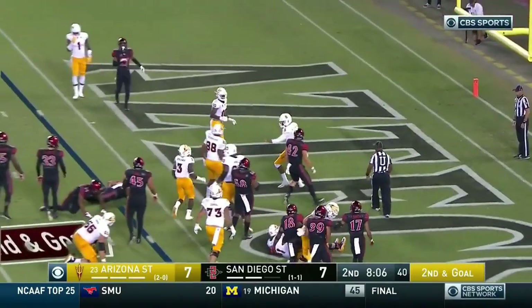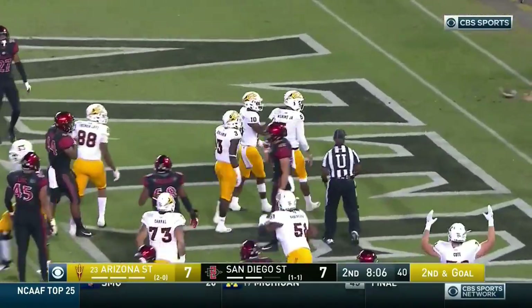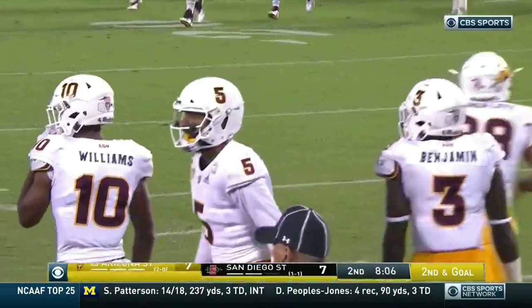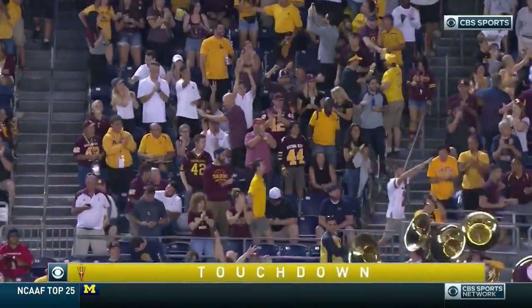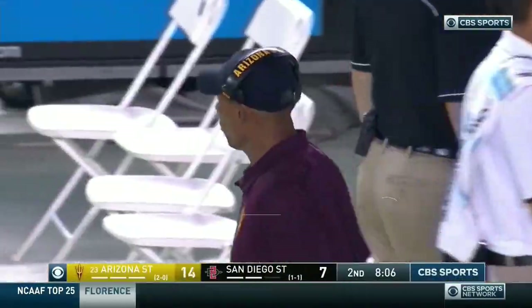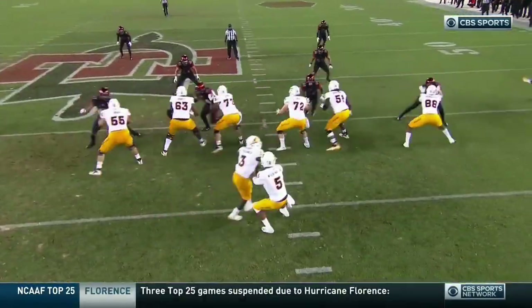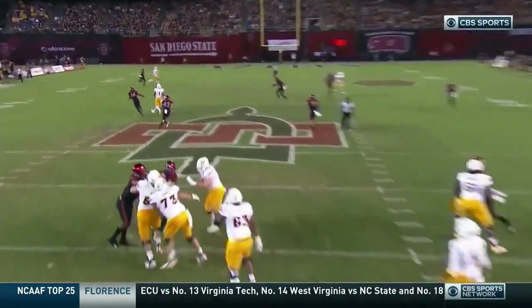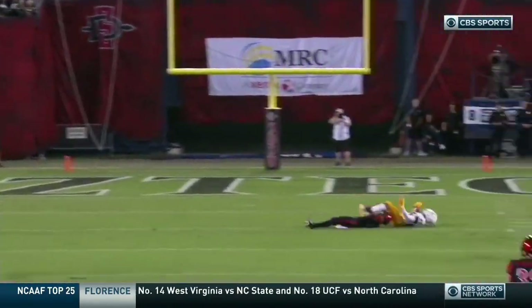Wilkins pulls it, jumps into the end zone — touchdown, Sun Devils! Manny Wilkins takes it himself. A 51-yard pass play sets up the rushing TD for Wilkins. Started off running, took their time — touchdown.